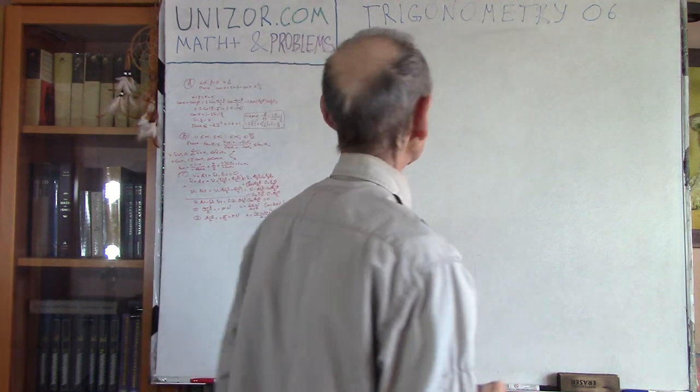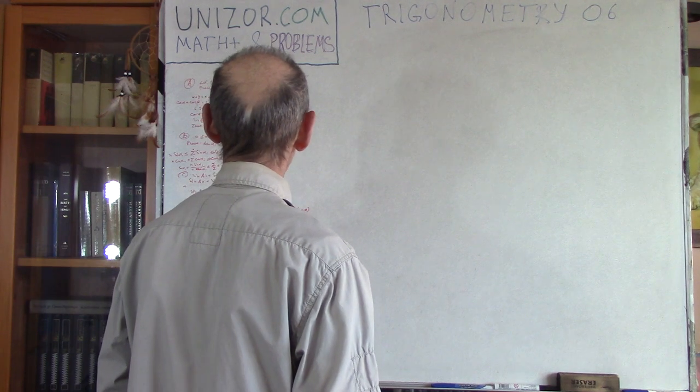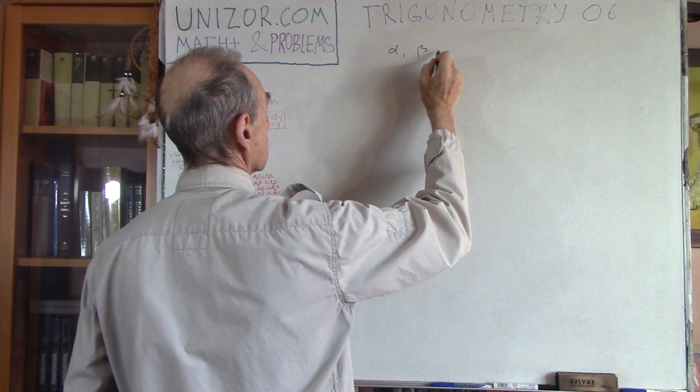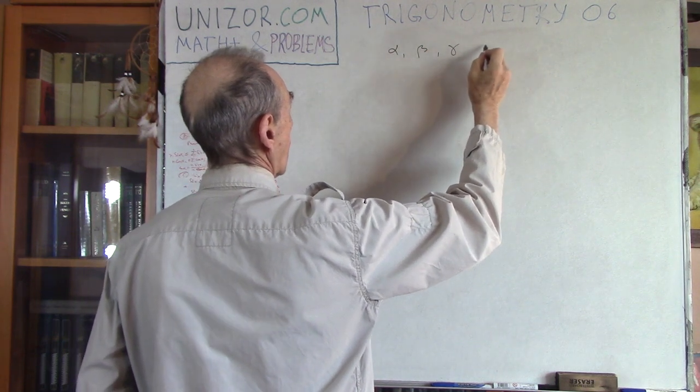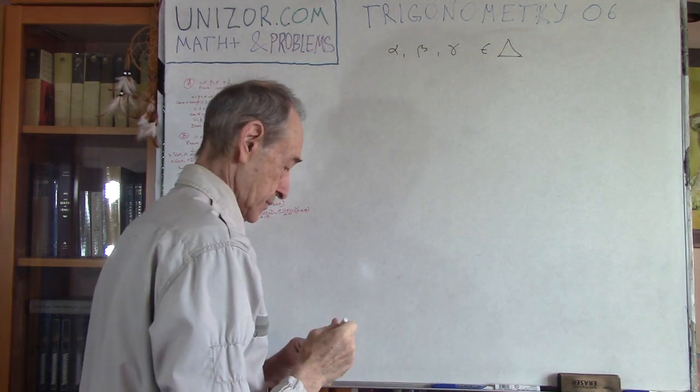Let's just solve these few problems in trigonometry. Let's assume that angles alpha, beta, and gamma are all angles in some triangle.